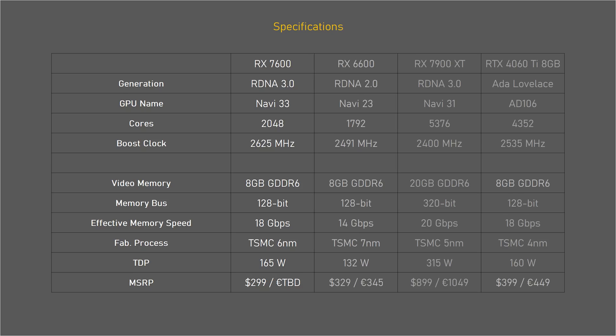It is a nice upgrade from the RX 6600, with more cores, higher clock speeds, and faster memory than its predecessor, plus a newer architecture and production process and some dedicated AI accelerators. The TDP is slightly higher at 165 watts, but that puts it in line with the RTX 4060 Ti. I'll talk about actual power consumption a bit later in this video.